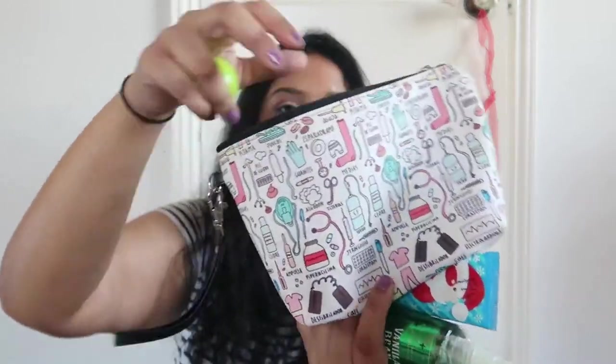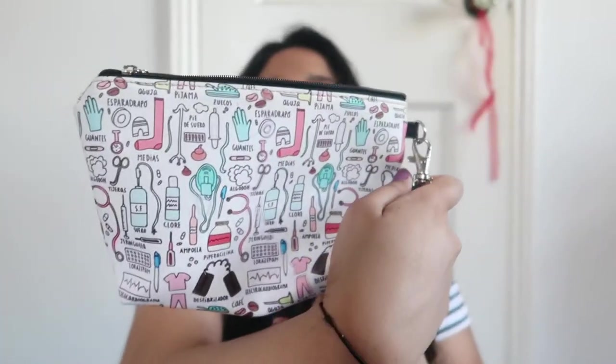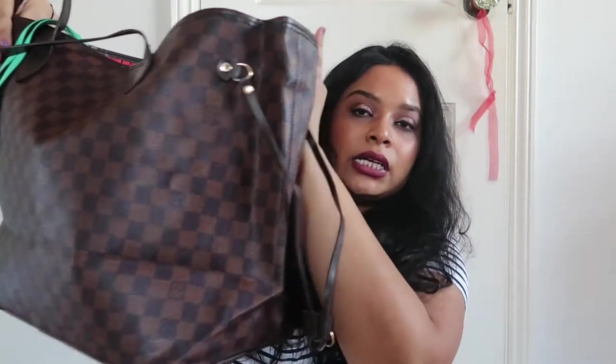I have this pouch that's like all medical stuff. I got it from Amazon. Sometimes I'll keep items in here, and sometimes in the front pocket of the bag organizer. It's really handy — I would highly recommend it for those of you who use big bags and want them a little bit more organized.